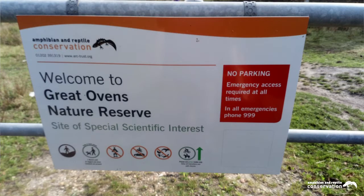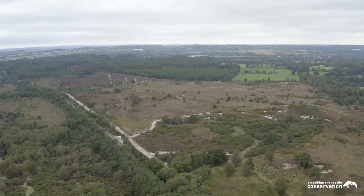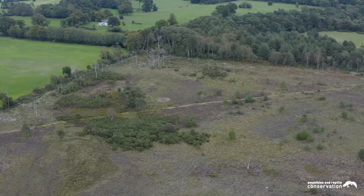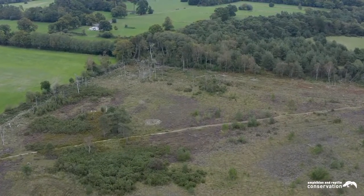Great Ovens is 48 hectares of mainly dry heath that forms part of the much larger complex of Wareham Forest in Dorset. What was once part of a large area of heathland that surrounded Poole Harbour and stretched to Bournemouth and Poole is now one of a dozen heathland sites managed by the Amphibian and Reptile Conservation Trust on the Isle of Purbeck.